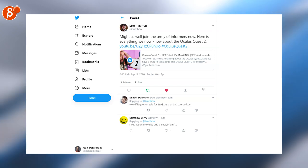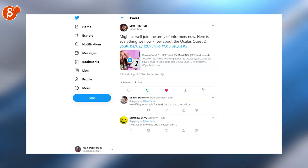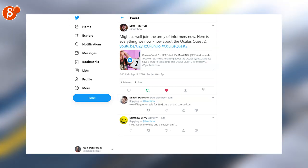Oculus Quest 2 — all the information has leaked, sadly from Facebook itself, but it's very cool news. Check out the link here with videos on the BMF channel.